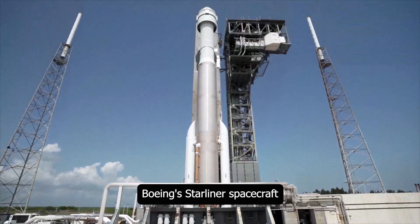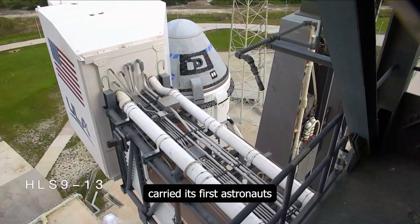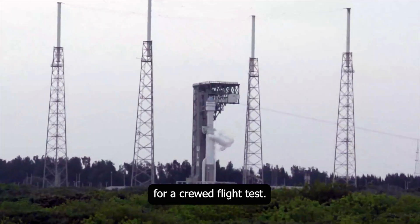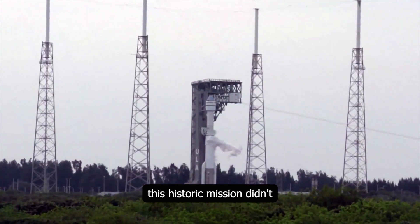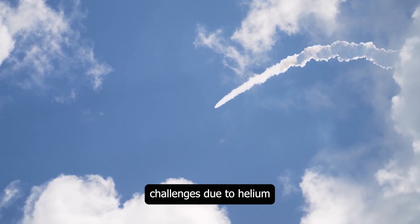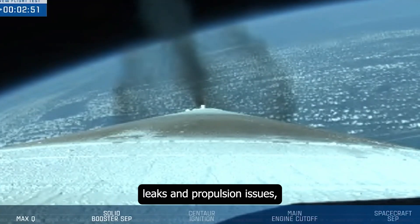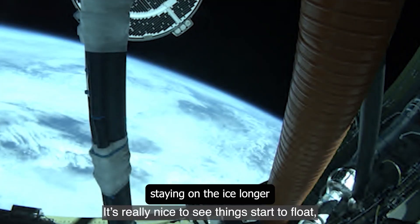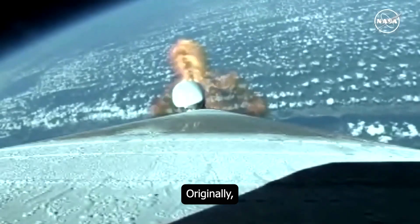Boeing's Starliner spacecraft carried its first astronauts to the International Space Station for a crewed flight test. However, this historic mission didn't go as smoothly as planned. Starliner faced unexpected challenges due to helium leaks and propulsion issues, resulting in the astronauts staying on the ISS longer than anticipated.